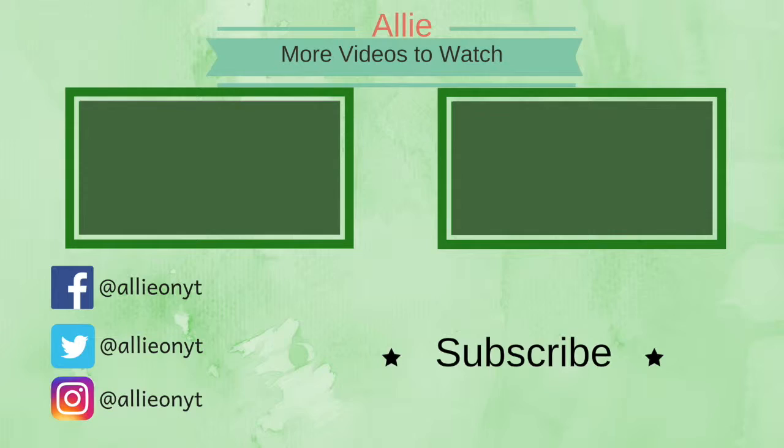I'll see you all tomorrow or next week, depending on what you want to do, or I'll talk to you on Wednesday. Until then, bye!